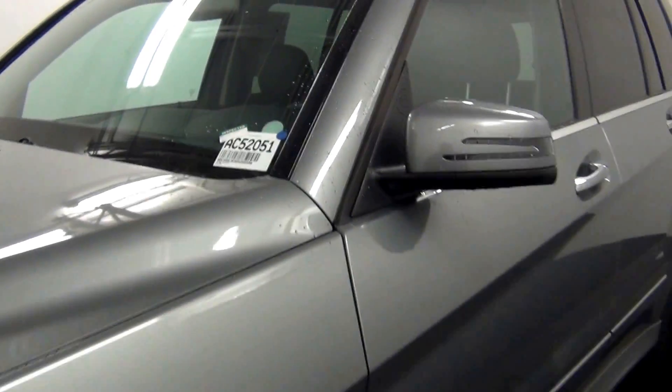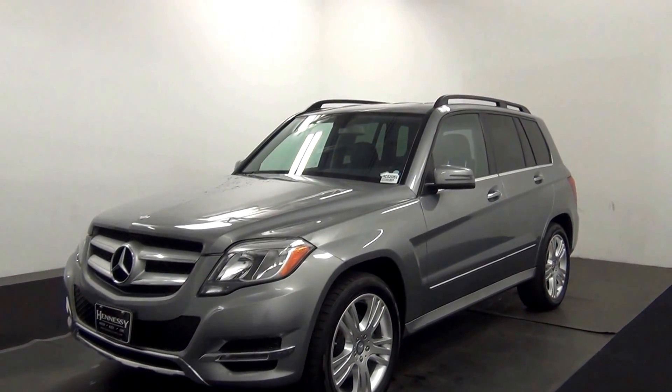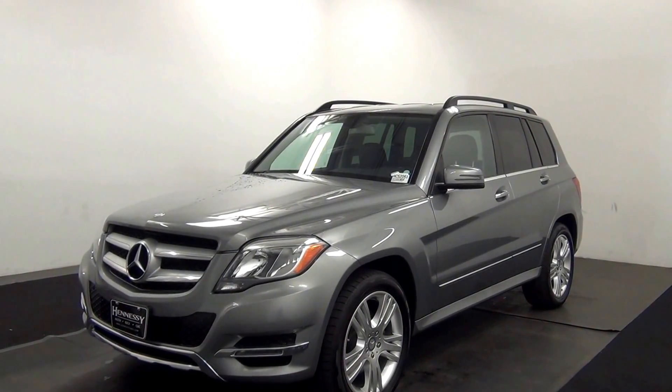Welcome. Today we are going to walk around a 2014 Mercedes-Benz GLK 350. Stock number AC52051.